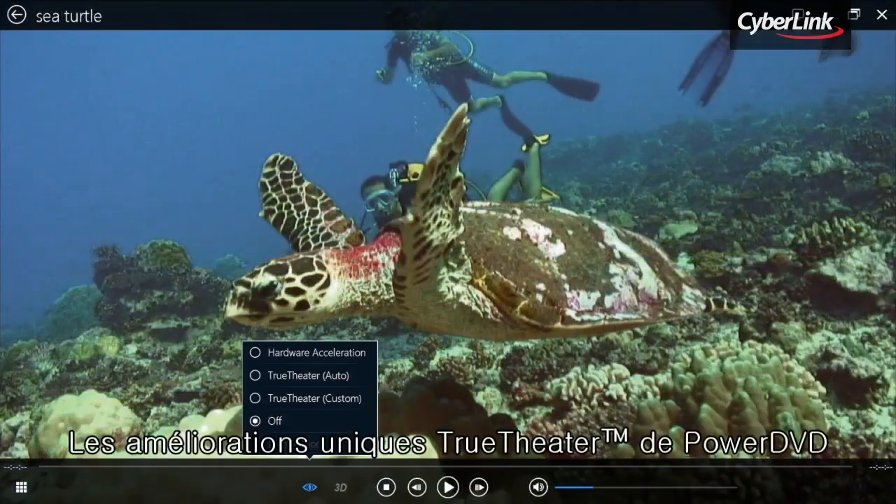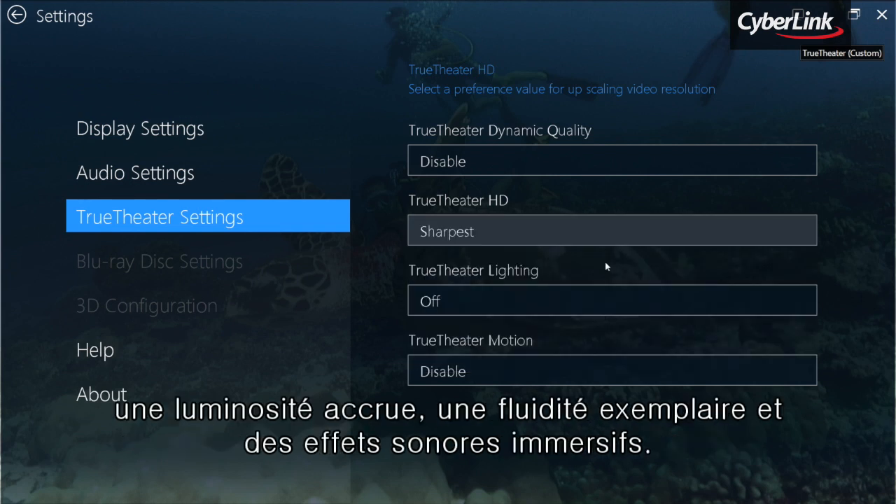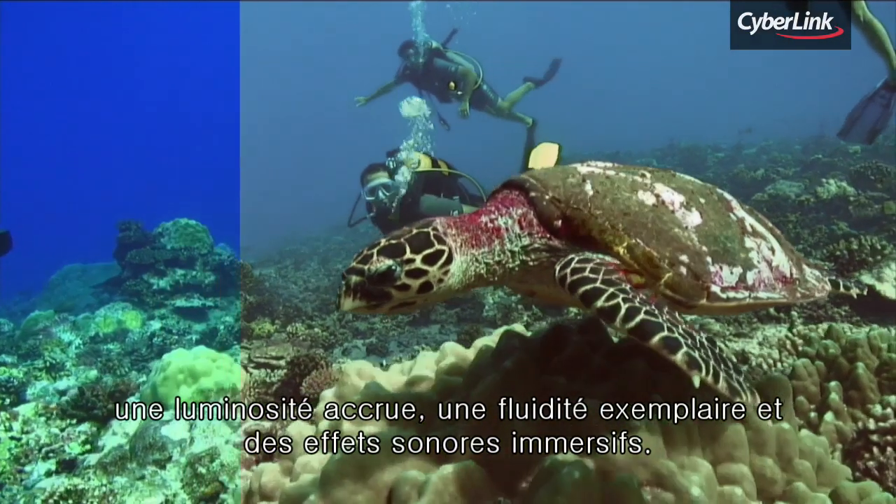PowerDVD's unique True Theatre enhancements make movies come alive with sharper detail, enhanced lighting, smoother motion, and immersive surround sound effects.